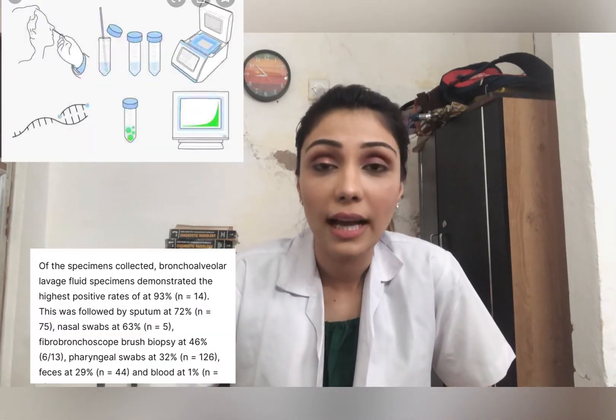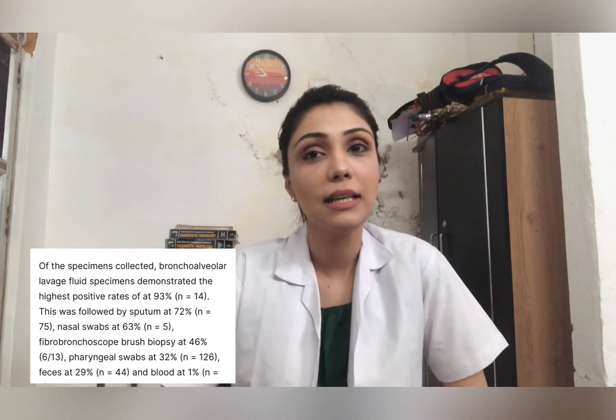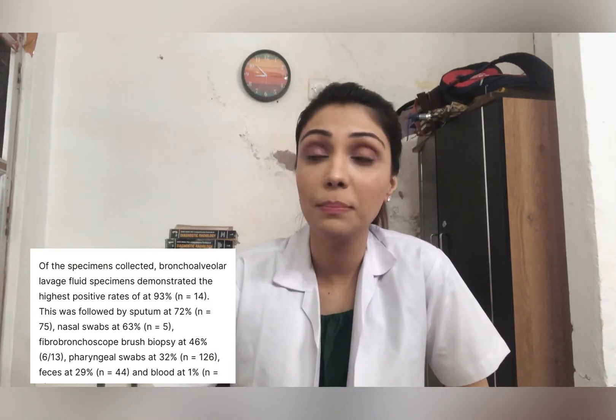According to a study conducted in Wuhan in February 2020, the most sensitive mode for COVID-19 diagnosis is bronchoalveolar lavage, followed by nasal swab (RT-PCR). However, given how contagious the virus is, the one to two day downtime for results is problematic — the patient goes home and potentially infects many people around them.